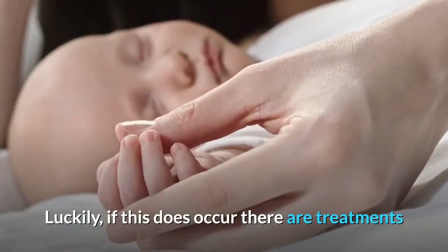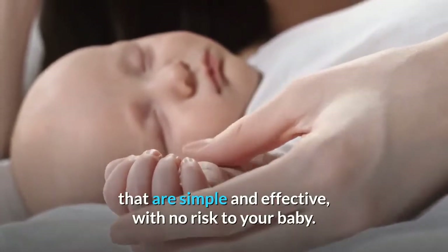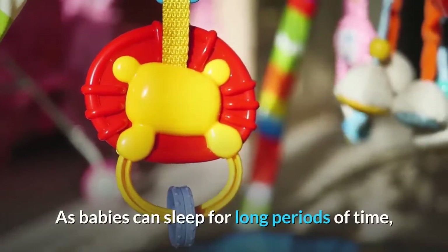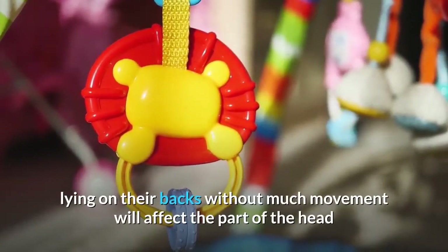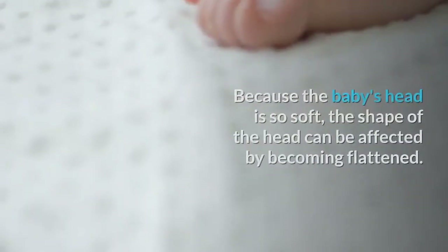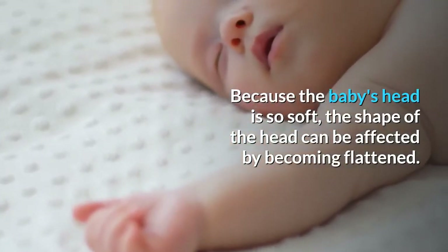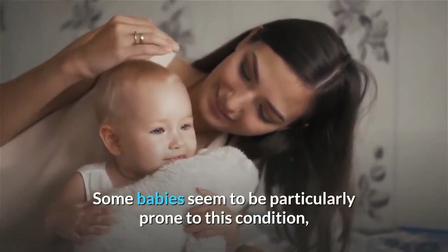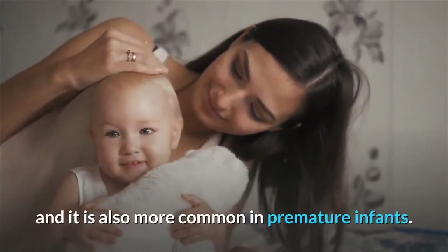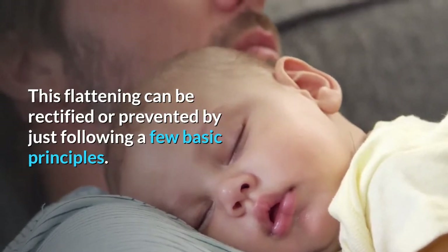Luckily, if this does occur there are treatments that are simple and effective, with no risk to your baby. As babies can sleep for long periods of time, lying on their backs without much movement will affect the part of the head that touches the crib mattress. Because the baby's head is so soft, the shape of the head can be affected by becoming flattened. Some babies seem to be particularly prone to this condition, and it is also more common in premature infants. This flattening can be rectified or prevented by just following a few basic principles.